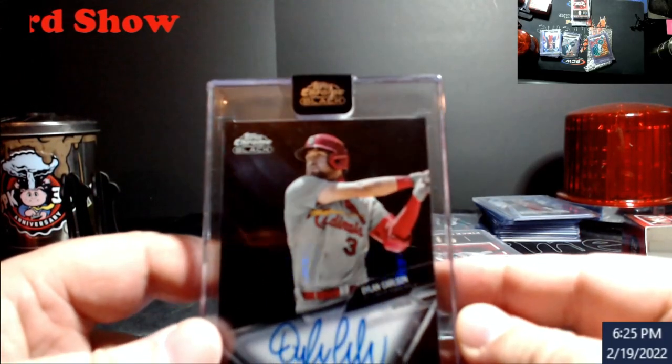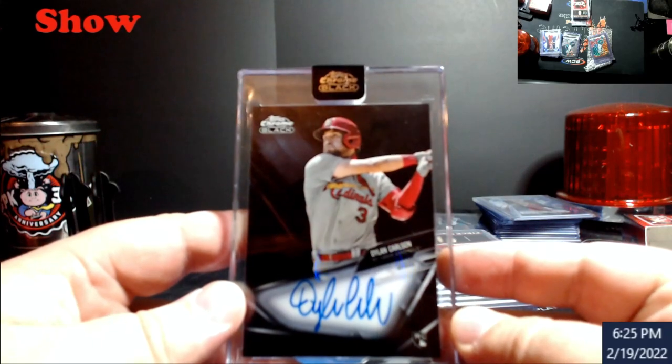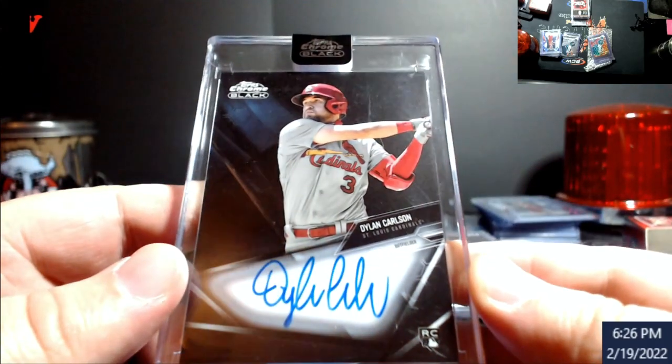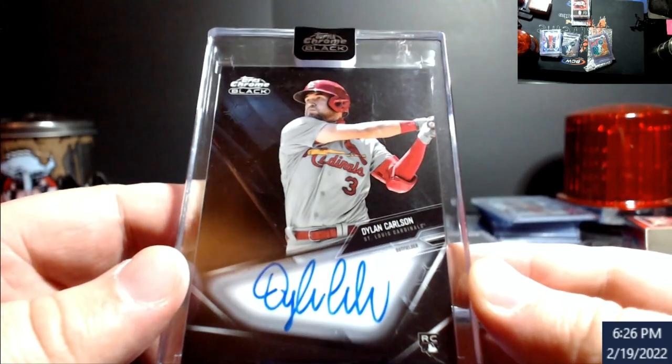Mr. James, if you see this, let me know if you want a Dylan Carlson Topps Chrome Black auto. Email me — if I don't hear from you in a day or two I'll email you. I don't want to put this in the store without offering it to you first.